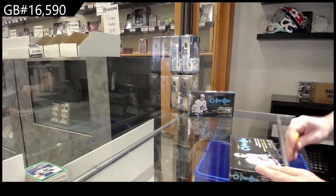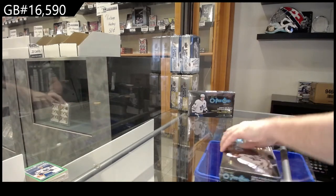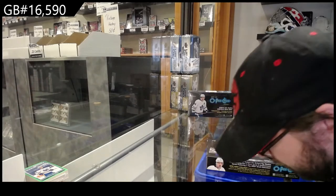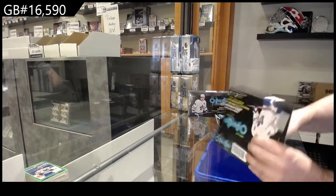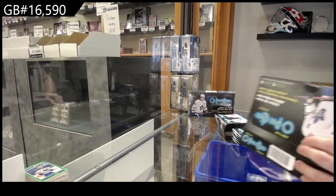I've never been a collector of OPG, but value-wise, I do think — just like Platinum, just like Series 1, even Extended — the value per box is pretty phenomenal, just the amount of content that you get.